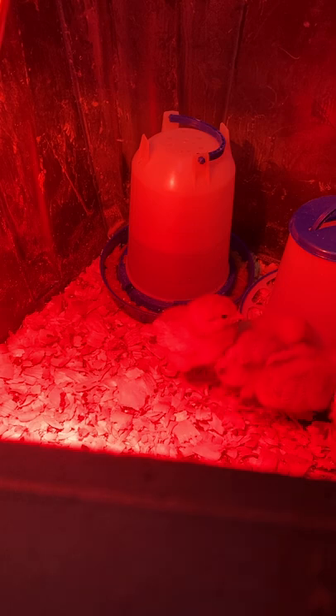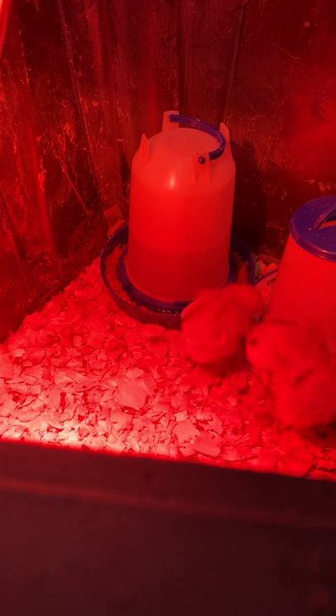Automatic Turner: a mechanical device that periodically turns eggs in an incubator so it doesn't have to be done manually.